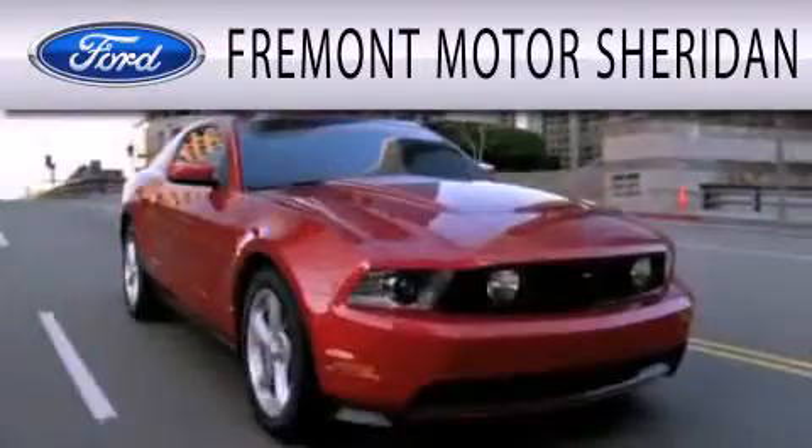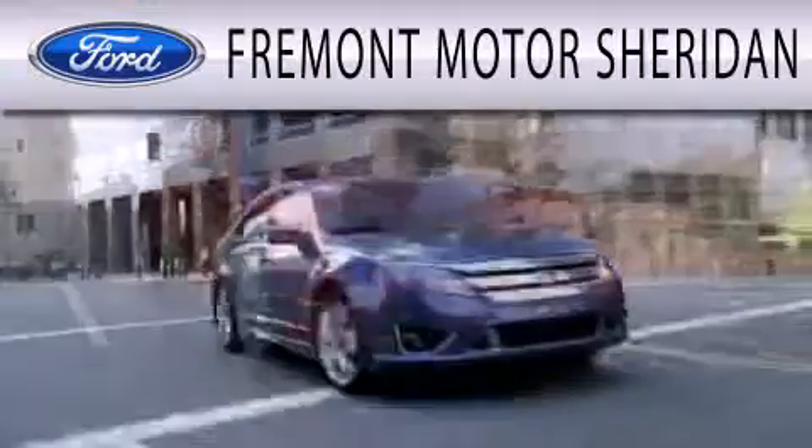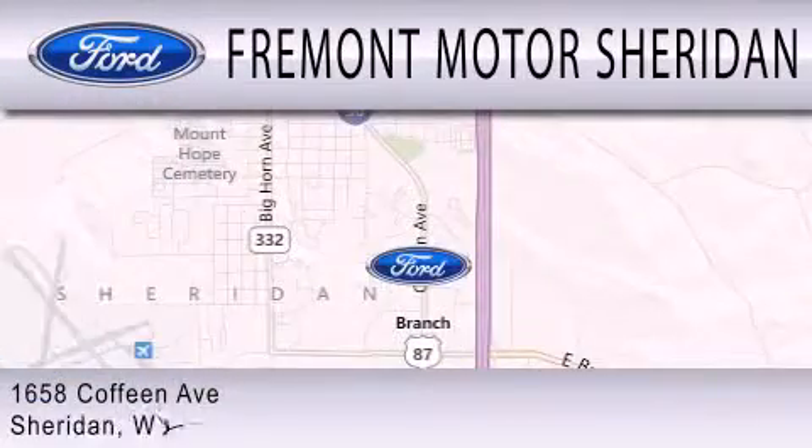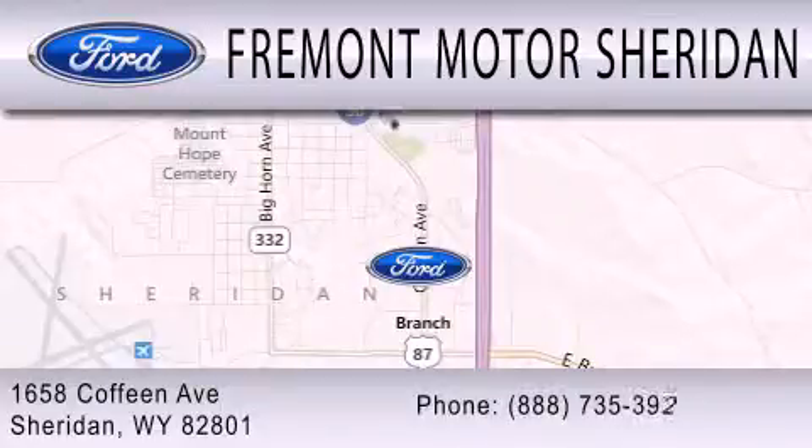Fremont Motor Sheridan is dedicated to doing everything possible to ensure that the experience you have selecting your next vehicle is as pleasant as possible. We are located at 1658 Coffeen Avenue in Sheridan.